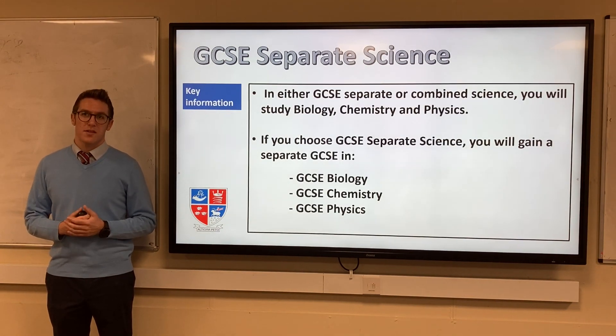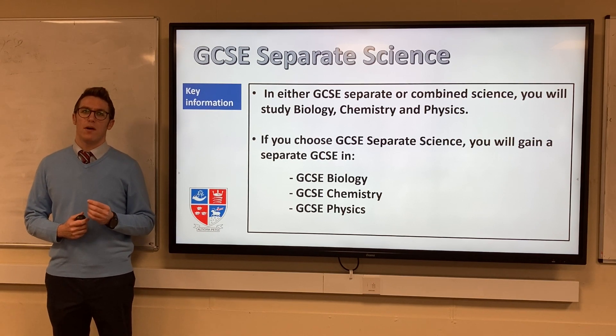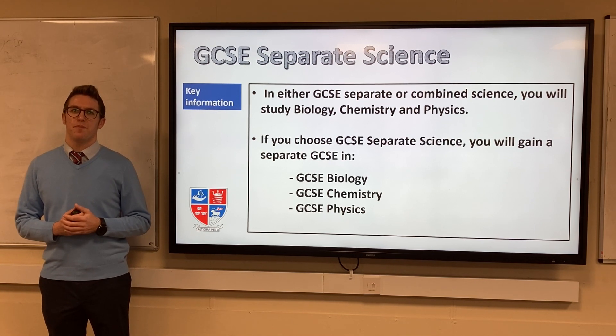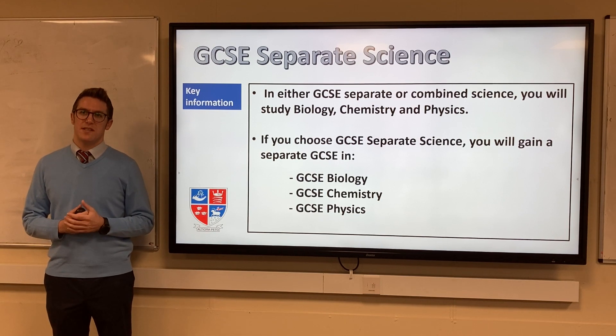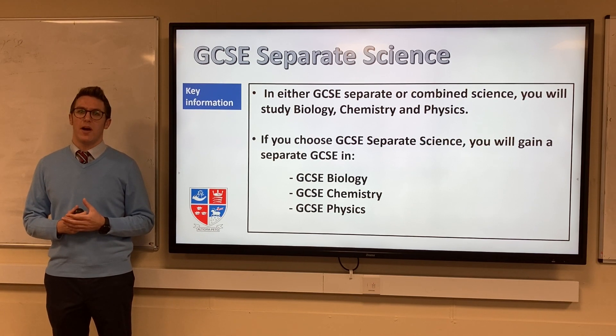In either Combined Science or Separate Science GCSEs, you will study the subjects Biology, Chemistry and Physics. If you decide to choose the Separate Science option, you will gain three separate GCSEs in Biology, Chemistry and Physics on completion of the course, compared with two GCSEs on completion of the Combined Science course.